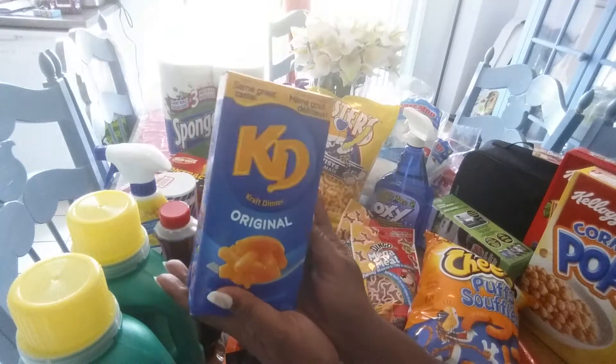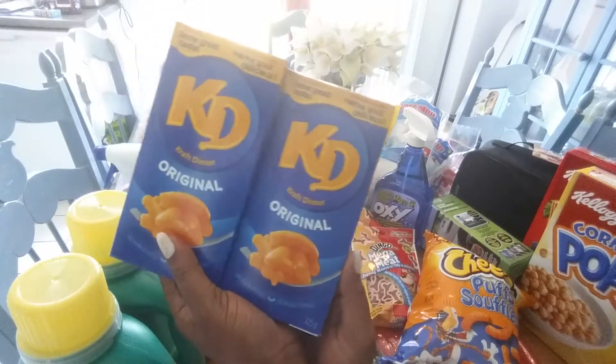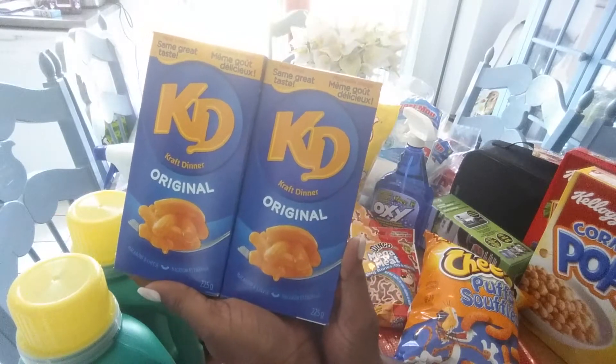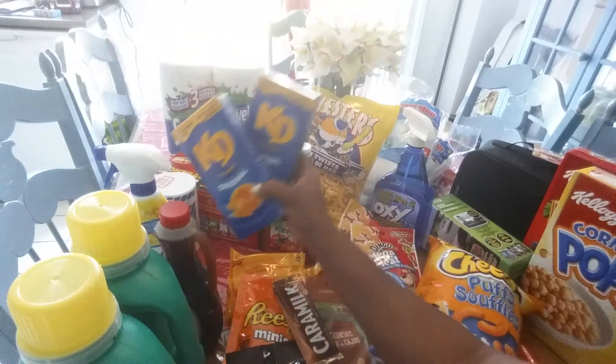I got KD — Kraft Dinner. Again, I've never tried this particular brand before, so I'm going to give it a try and I'll let you guys know how I like it.